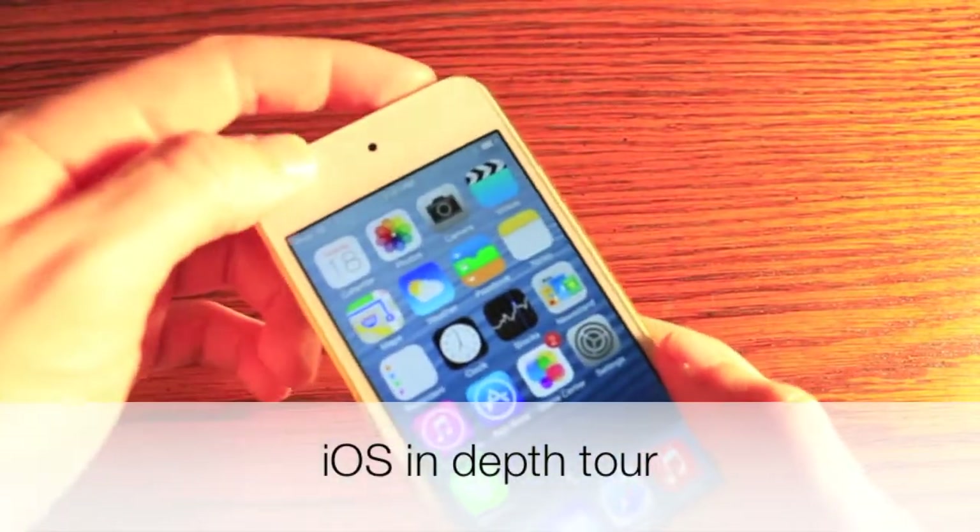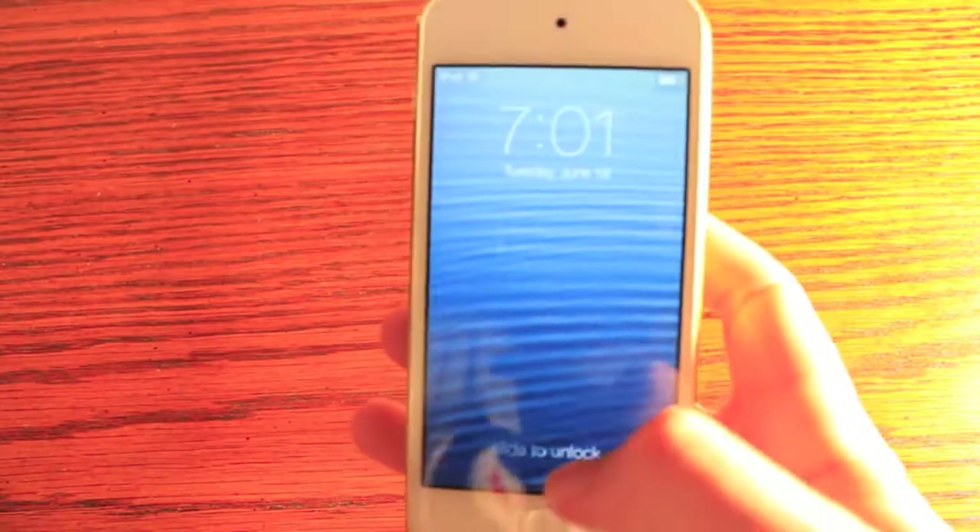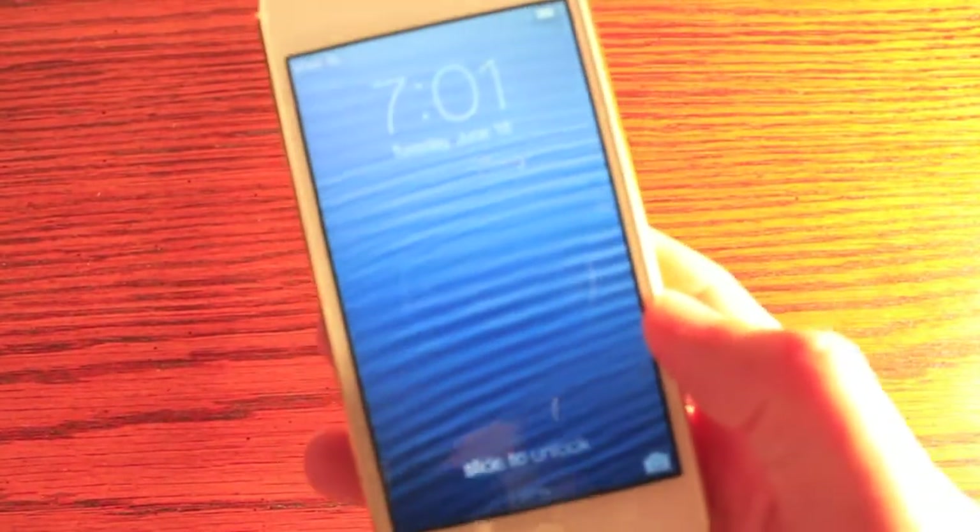What's up guys, this is Ryan and Eric from Tower Reviews, and today we're going to be taking a look at iOS 7. We have it installed on our iPod Touch 5th generation. We're going to just take a little tour around and give you some of our preliminary opinions. Obviously it's a very early beta, so it's going to change a lot most likely by the time it's released this fall.